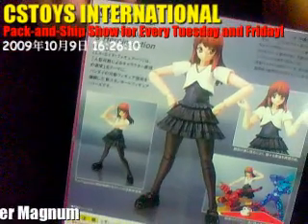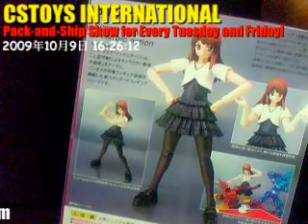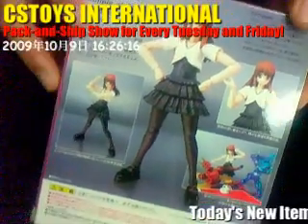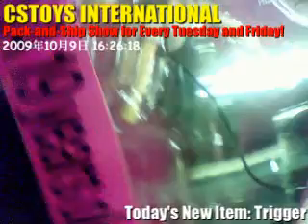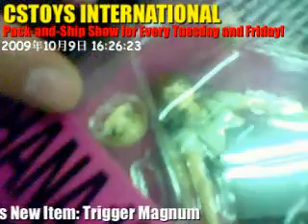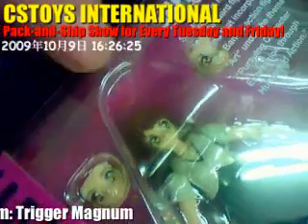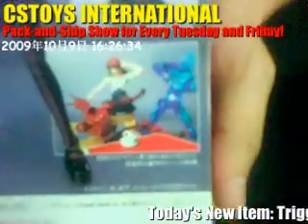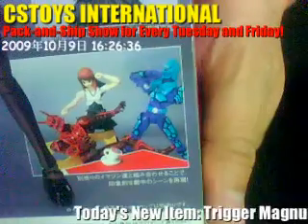Anyway, here's the 19-year-old version of HANA. It looks cool, and it comes with three different face parts that you can replace.